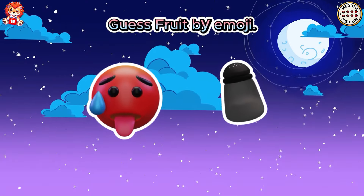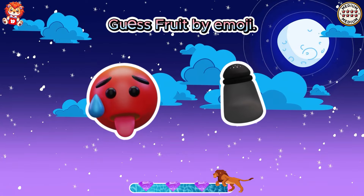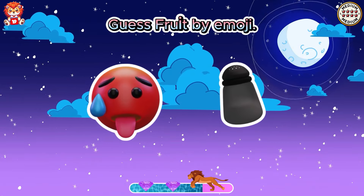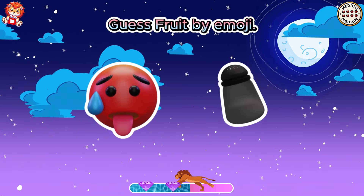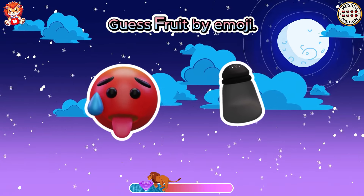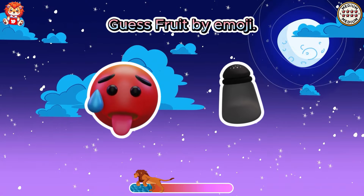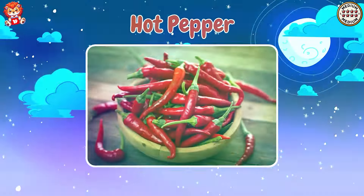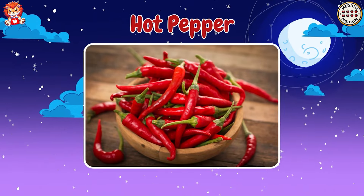Guess fruit by emoji. You are so good. It's hot pepper.